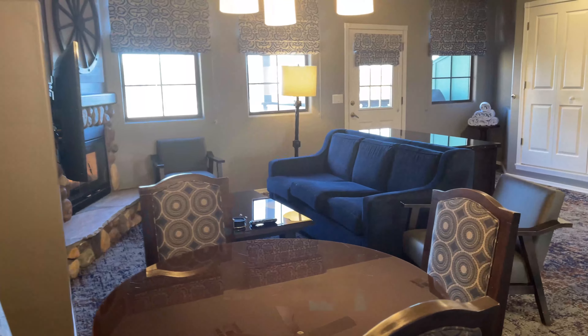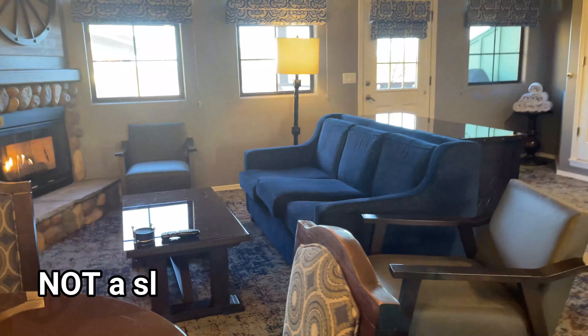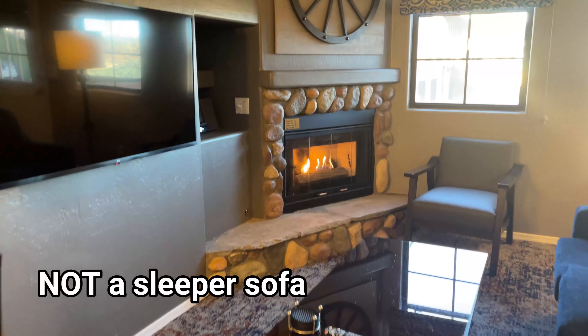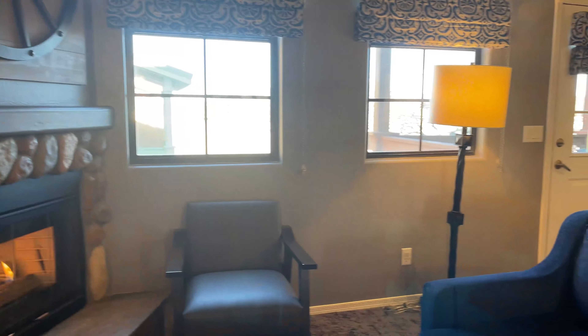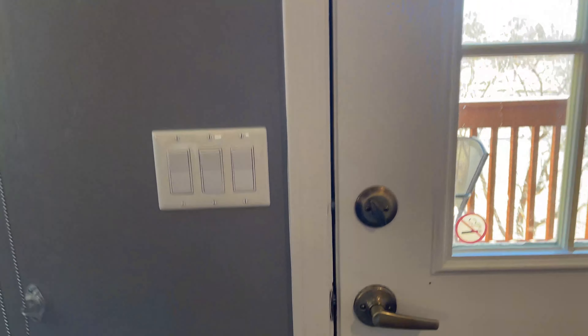It has a nice little living area with a fireplace and a television. I like the decor — they painted over the old decor that you might see in some older pictures. I don't know if all the units are updated or not; I'm not a timeshare person.